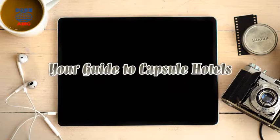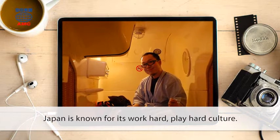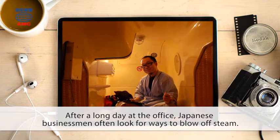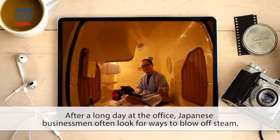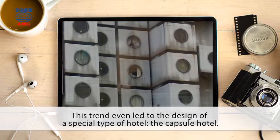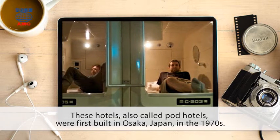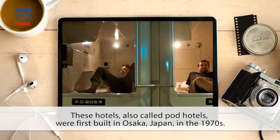Your Guide to Capsule Hotels. Japan is known for its work hard, play hard culture. After a long day at the office, Japanese businessmen often look for ways to blow off steam. This trend even led to the design of a special type of hotel, the Capsule Hotel. These hotels, also called pod hotels, were first built in Osaka, Japan in the 1970s.